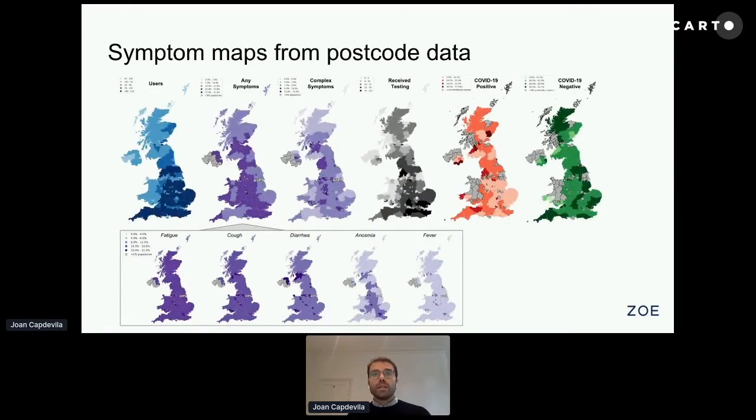To give you an understanding of the data we collect from a spatial point of view, we put together maps showing different aspects of the data, like the number of users on the first map, the prevalence of any of the symptoms — which allows us to understand where people with symptoms are in the country — and also complex combinations of these symptoms, which are sometimes predictive of COVID.